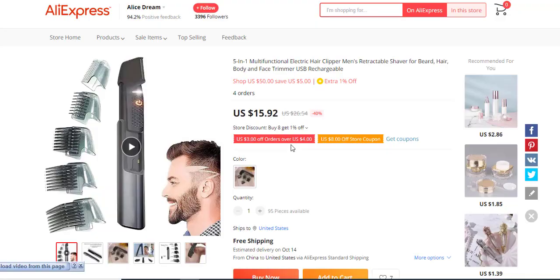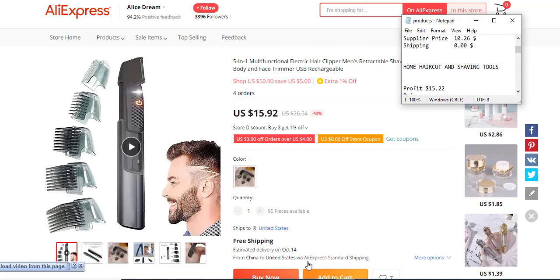Today's next product is a home haircut and shaving tool. The profit margin is $15.22 — a very high profit margin. The target audience is basically everyone who has hair. It has no reviews, likely because there are tons of similar products, so you'll need to beat the competition.